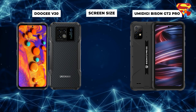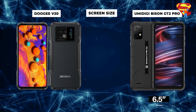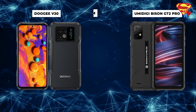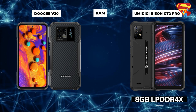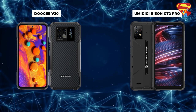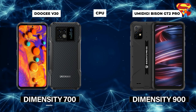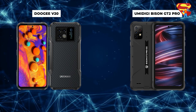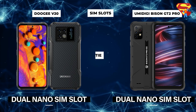Screen Size: More than ever, screen size is an important consideration. The Bison sits at a 6.5-inch screen, while the Doogee is just shy at 6.44 inches, making the Bison the winner in screen size. RAM: Both phones have exactly the same 8GB LPDDR4X RAM, making this category a tie. CPU: The Bison features the Dimensity 900, which clearly outperforms the Dimensity 700 in the Doogee in both CPU performance, gaming, and overall battery life — giving this win to the Bison. SIM Slots: Both feature a dual nano-SIM slot with standby — another tie.